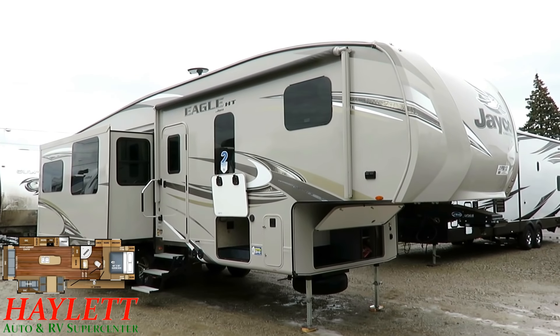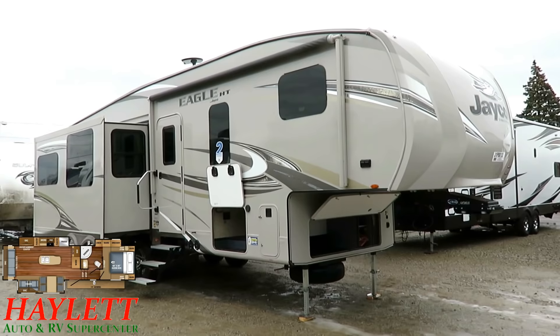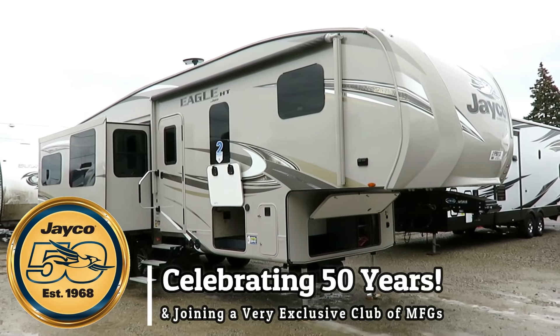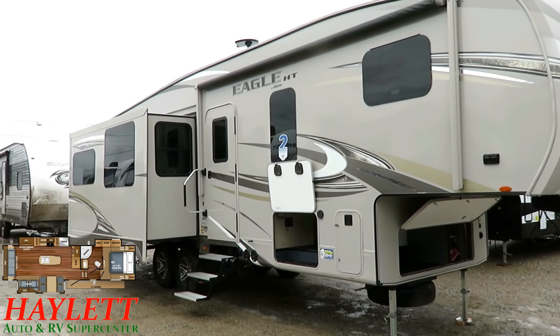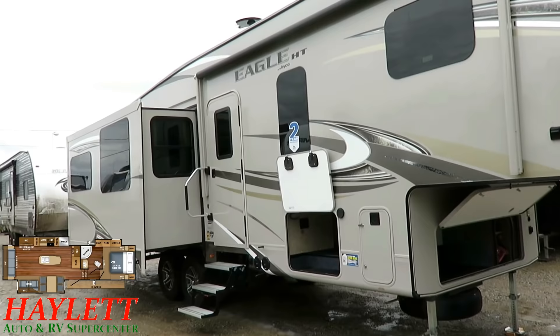There's some optional equipment present — this may not be the exact one we have in stock. You can visit the link in our video description or just give our team a call to verify all that. A couple of things I want to point out that are non-standard are the frameless windows, which give it just that sleek look, heavily UV-tinted — that gives you privacy and keeps the interior cooler.